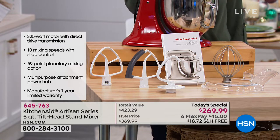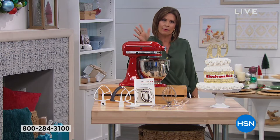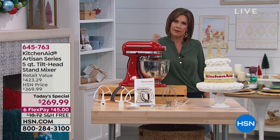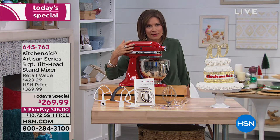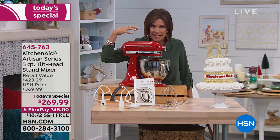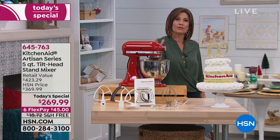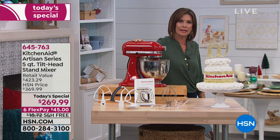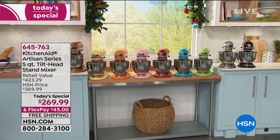We're giving you six flex payments of $45, so our price is $269 — right off the bat we're saving you $100. You can split it up on your credit card and pay $45. We'll ship it to you free, and if you know KitchenAid, you know this is a fabulous piece of equipment that has some weight to it, so it's nice to have that free shipping. Let's go through the colors and I'll introduce you to our special guest.